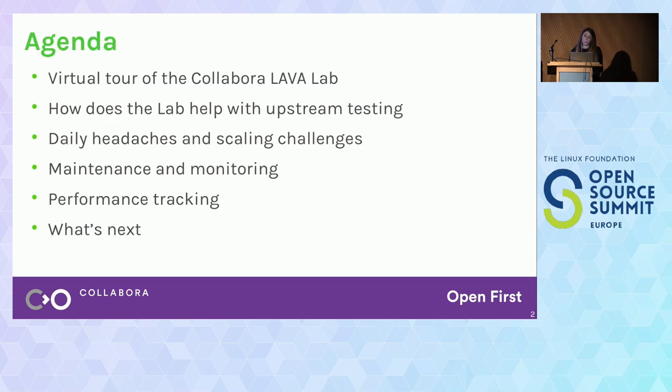First of all, we're going to take a virtual tour of the Collabra LAVA Lab. We're going to see what devices are inside, how it is set up, and we're going to judge a little bit our cable management. Next, we are going to discuss how laboratories are relevant for testing upstream code, especially relevant for open source projects, and we're also going to see which projects are currently leveraging the Collabra LAVA Lab.